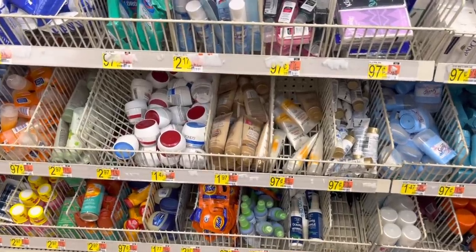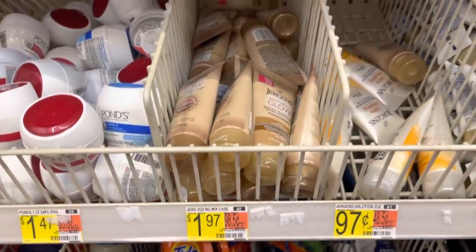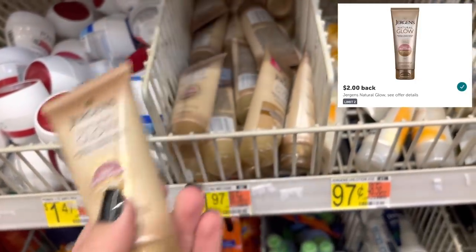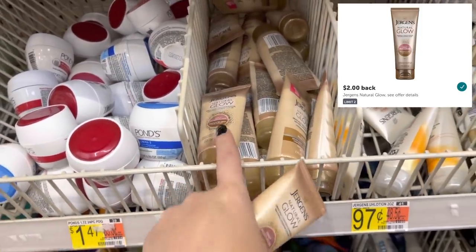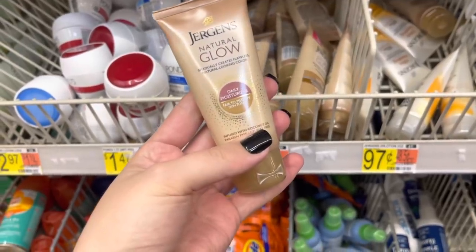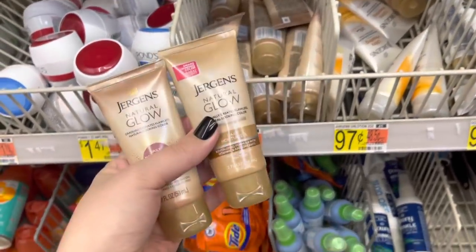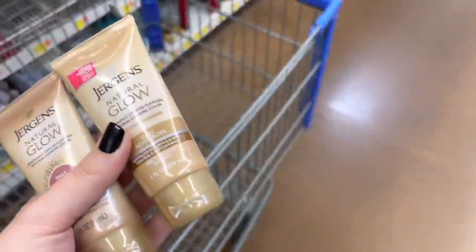First up we're going to grab a really quick Ibotta freebie on the Jergens Natural Glow. The travel size is priced at $1.97 and we have a $2 Ibotta rebate that is working on this, but it's only working for the fair to medium and not the medium to deep. I did scan these both in the app and only this one was working. So getting $2 back is going to make it completely free and it has a limit of two, so I'm going to go ahead and pick up a couple of them.